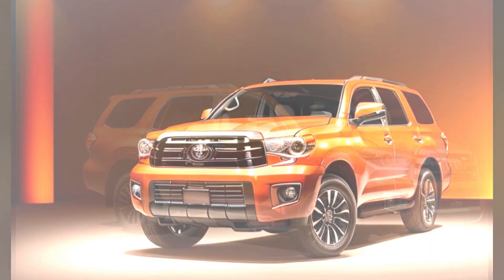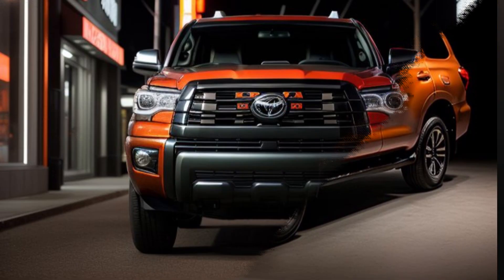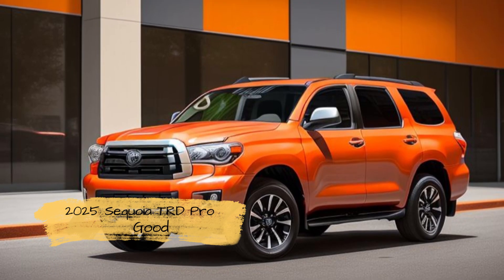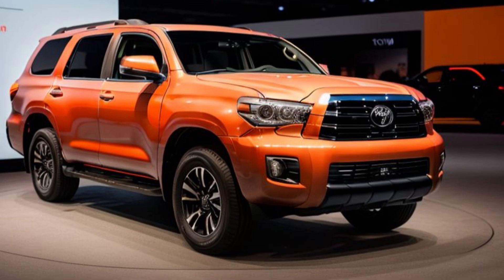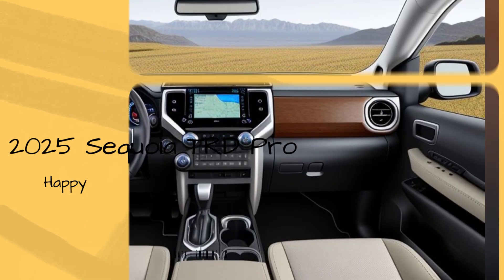2025 Toyota Sequoia TRD Pro — a bold blend of power and performance. The 2025 Toyota Sequoia TRD Pro is set to make waves in the full-size SUV market, combining rugged off-road capabilities with modern luxury and advanced technology. As part of Toyota's renowned TRD (Toyota Racing Development) lineup, the Sequoia TRD Pro is designed for adventure seekers who demand both performance and comfort in their vehicles.